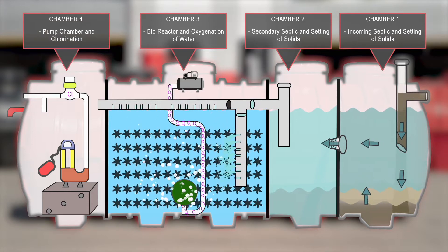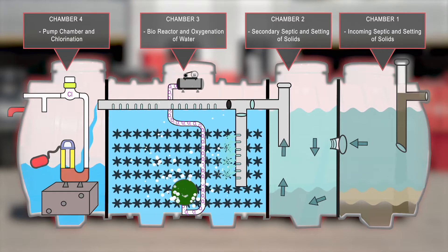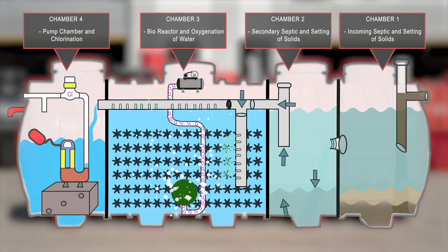The treated effluent now enters the disinfection chamber and goes through an in-line chlorinator, ready to be used as irrigation water.